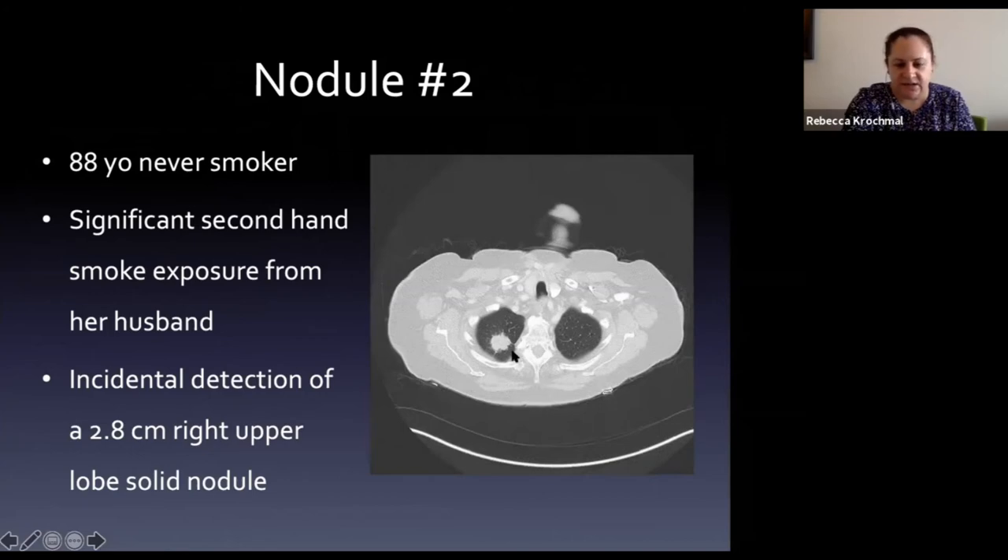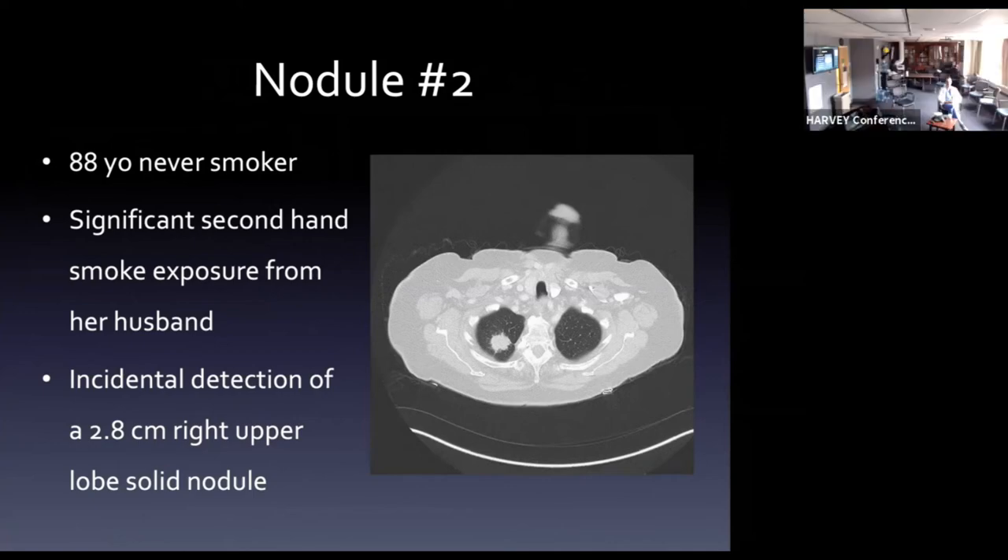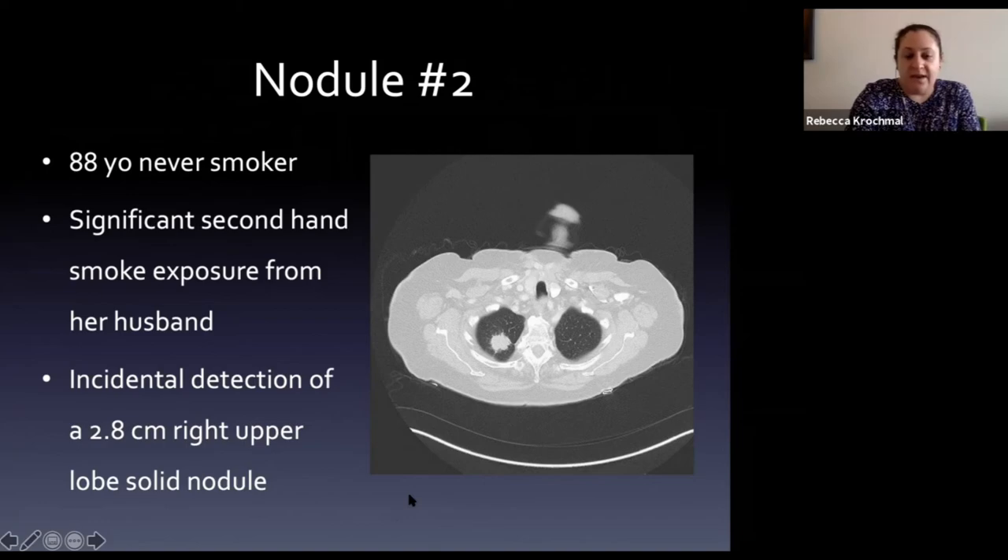Case 2: the 88-year-old never-smoker with secondhand smoke exposure, 2.8cm right upper lobe solid nodule. The answer is adenocarcinoma. Squamous was a reasonable guess given the size - it is very apical and peripheral. On serial imaging it had grown from a sub-solid nodule over time. She opted for definitive radiation rather than surgery.